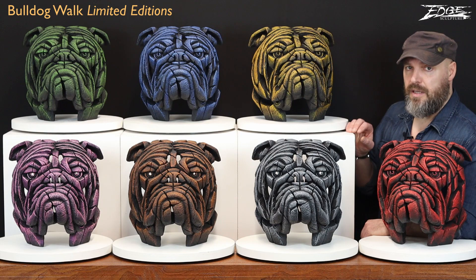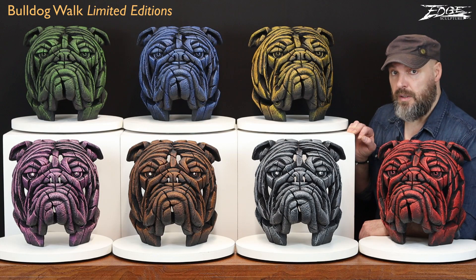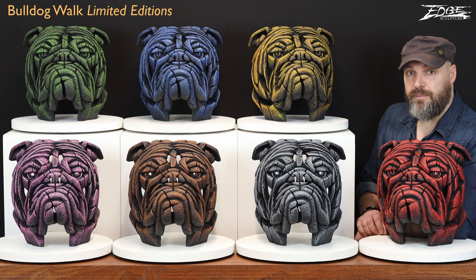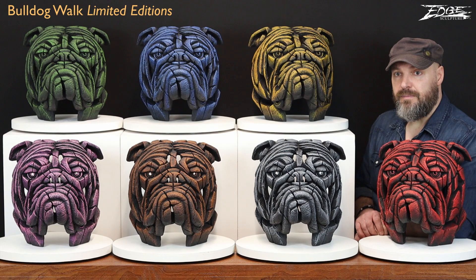Dan is going to name the colours of Bulldog Walk and introduce them on the top row, because I can't see them. And then I am going to continue with the ones on the level that I can see. So over to you, Daniel. Okay then, let's start in the top row from left to right as you look at it. We have Bowling Green. In the middle we have Bobby Blue. And the one closest to Matt is English Mustard — it's got a bit of bite, this one.